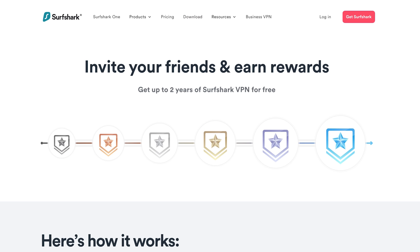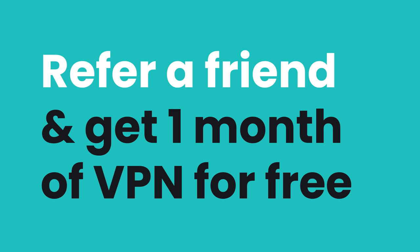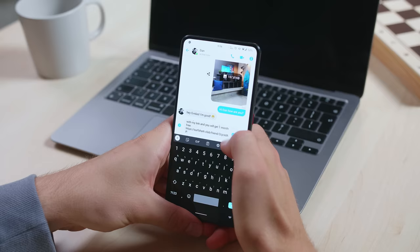Quick promo time — Surfshark is running a very special referral deal right now. If you refer a friend to Surfshark, you usually get one month added to your subscription, but now you'll get five months. This promo is active until July 8th, so it's a great time to extend your subscription by referring friends. Your friend will also get a month of Surfshark on top of their subscription.